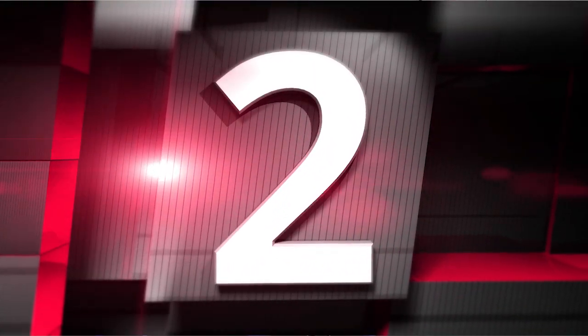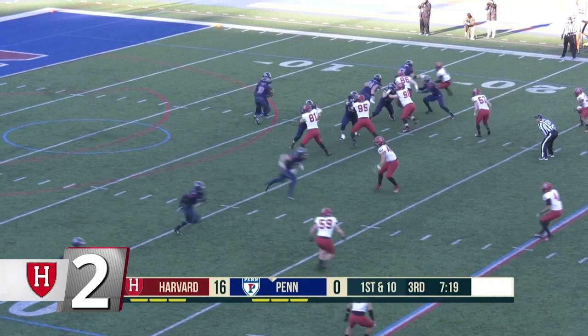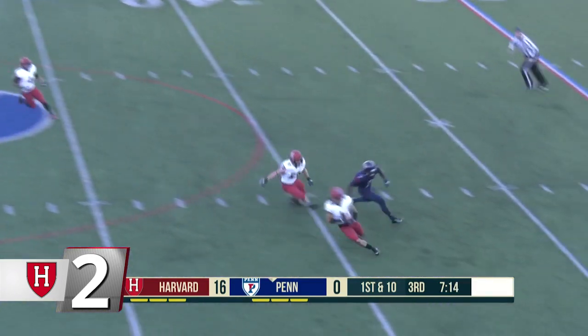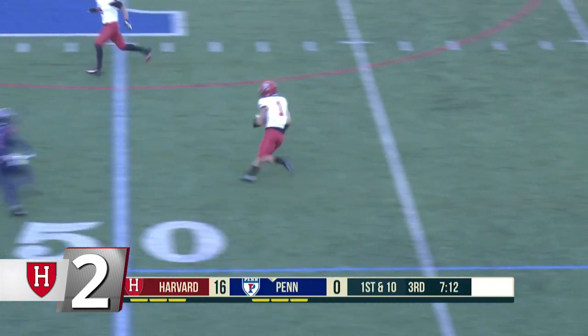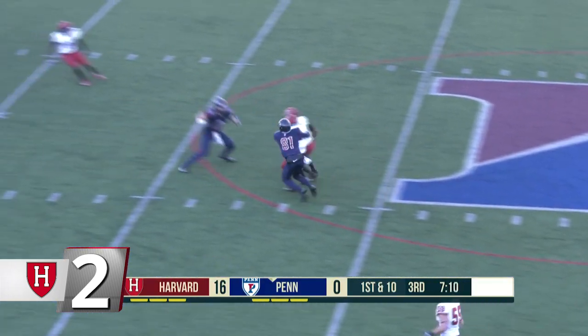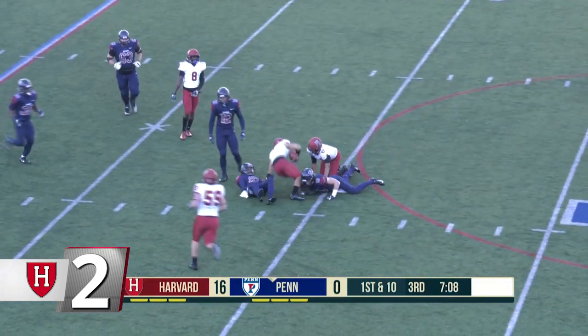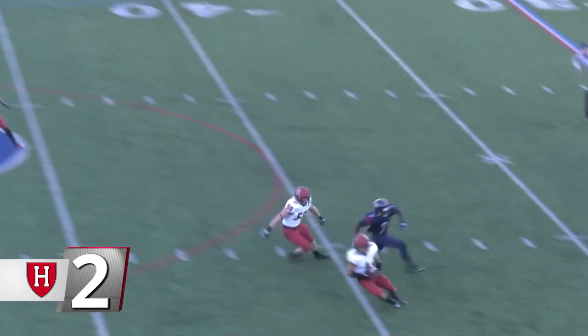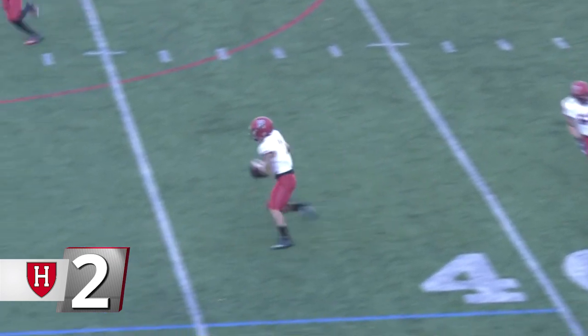At number 2, football. Harvard's defense picked up four takeaways in a 29-7 win against Penn, including this one from Wesley Ogsbury — his team-leading sixth interception of the season. The over-the-shoulder catch and 20-yard return helped Harvard to a 22-point victory over the Quakers, Harvard's first win over Penn in four years.